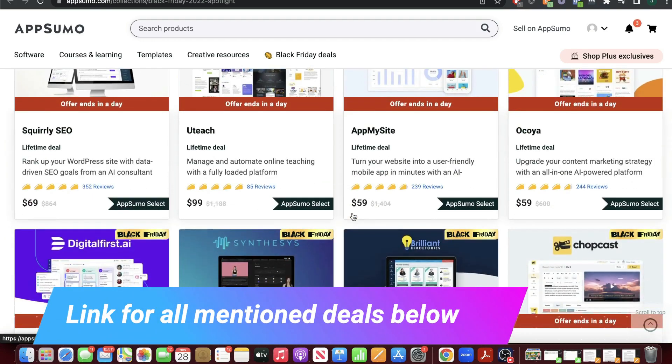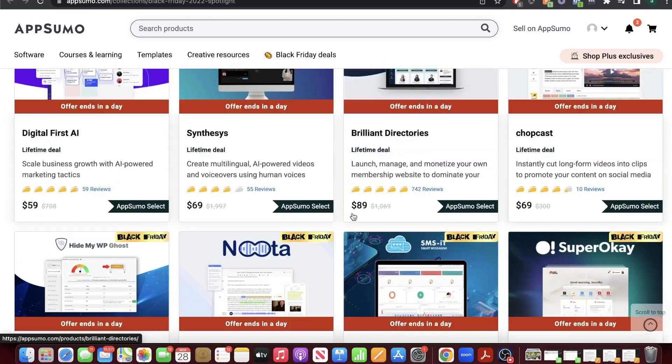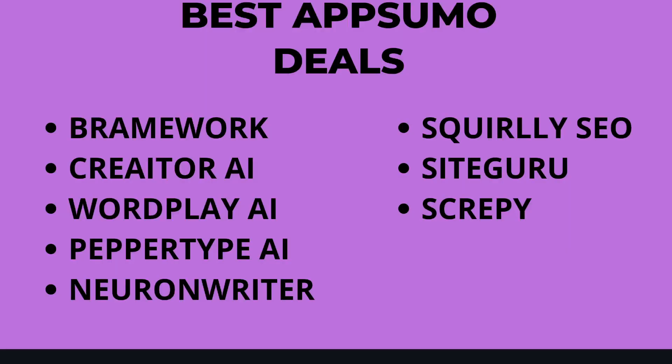If you want to check out all of the remaining lifetime deals for AppSumo for this Black Friday event, I'll leave a link in the description below. Some of my personal favorite AppSumo deals are Brainwork, Creator.ai, Wordplay, PepperType, NuonWriter, SquirrelySEO, SiteGuru, and Scrapey.